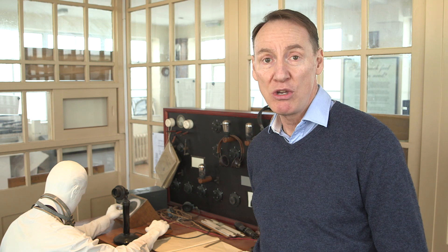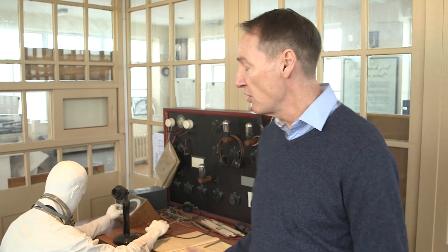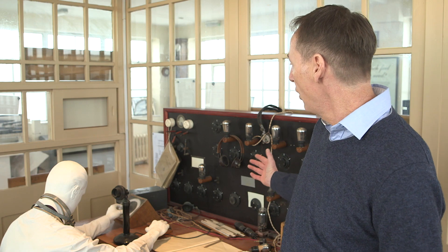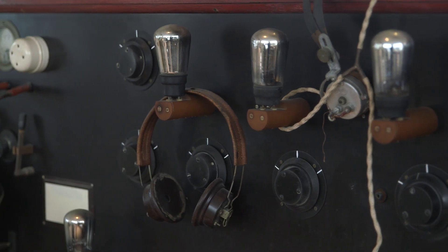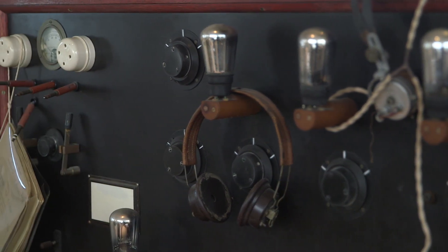It was custom-built by Marconi using the new equipment and technology at the height of the age. So we can see what they were using at the time — it's valve technology, very different to what we've got nowadays, but at the time this was really the latest, most powerful equipment.